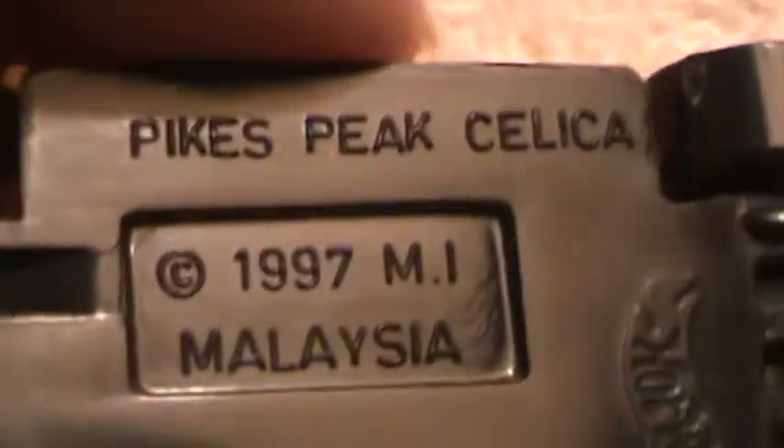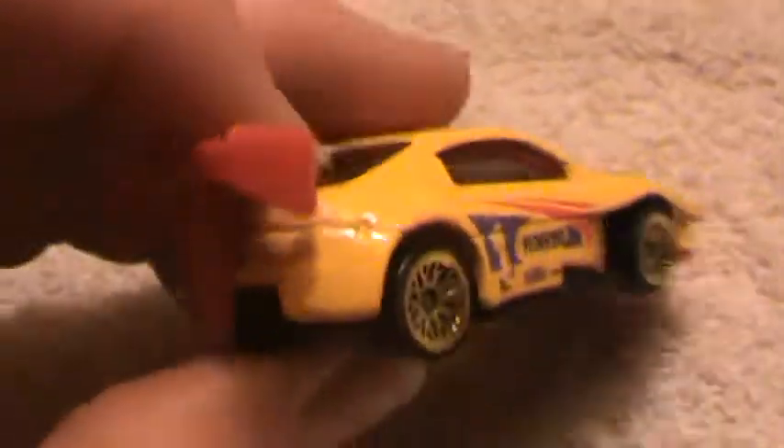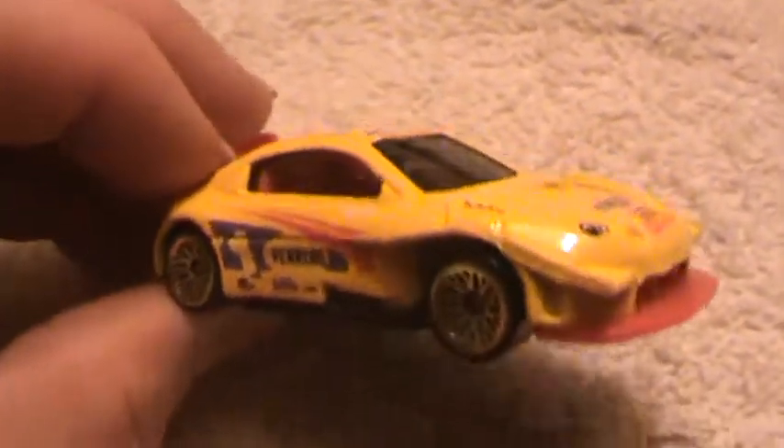Pikes Peak Celica 1997, Malaysia, black interior, black base and yellow. Number one Toyota Pikes Peak — this is definitely a car I'd feel comfortable driving up Pikes Peak.